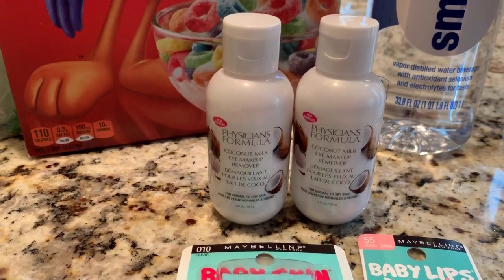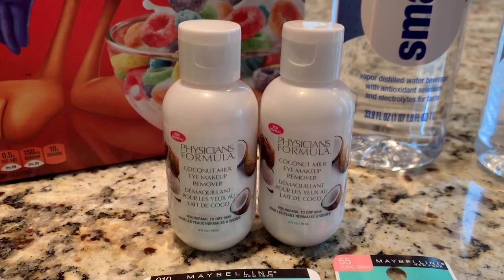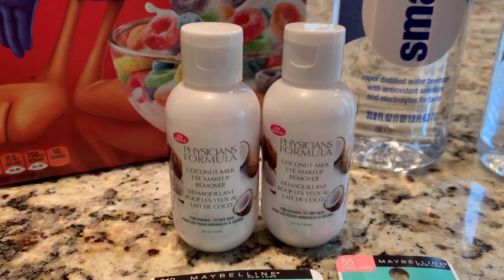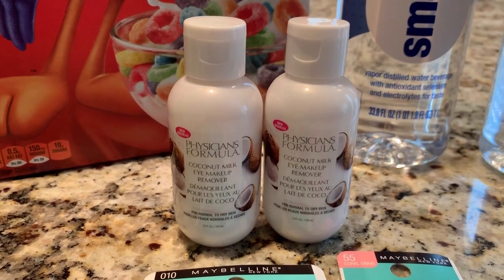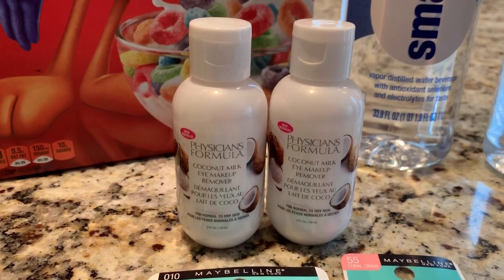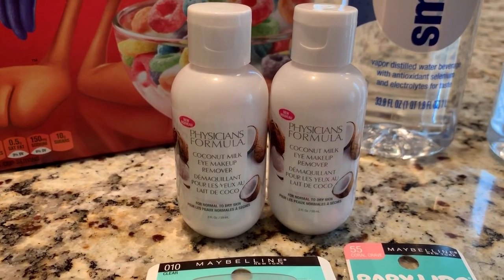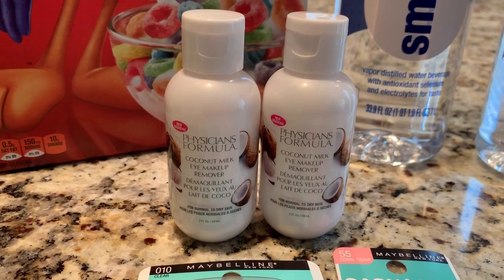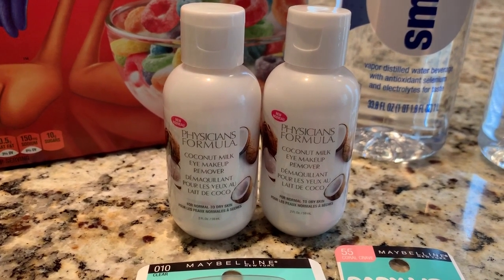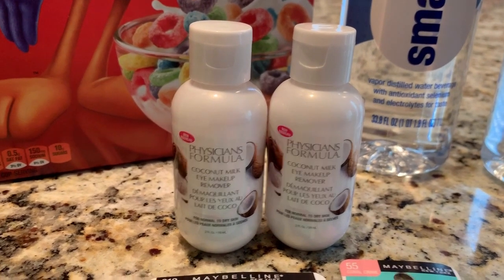The next deal was the Physicians Formula Eye Makeup Remover. Physicians Formula was spend $15, get back $10 this week. These were $7.49. My store has the 98% rule, so that was just enough to meet the $15 requirement. I had two $4 off one internet printable coupons, making each one $3.49 — about $7 for two. Then I got back $10, making them a $3 moneymaker.